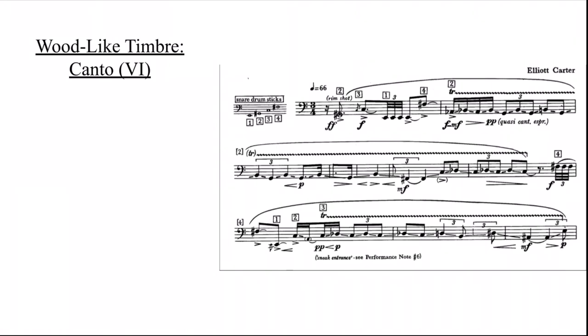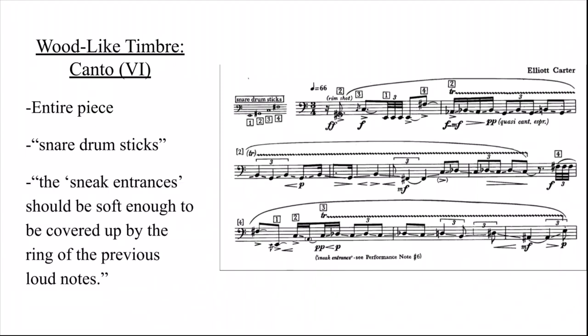Canto is the sixth piece in the set and the third to utilize a wood-like timbre. This piece is played entirely with snare drumsticks. Carter writes sneak entrances, which according to the performance notes should be soft enough to be covered by the ring of the previous loud notes — another instance of writing wood-like beaters at soft dynamics. It is known that both Carter and Jan Williams, to whom the piece is dedicated, preferred the sound of snare drumsticks over hard felt timpani mallets for this piece.